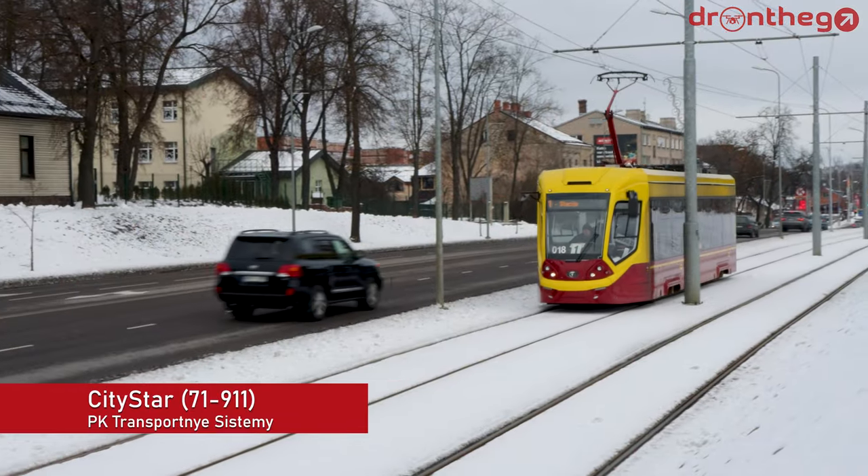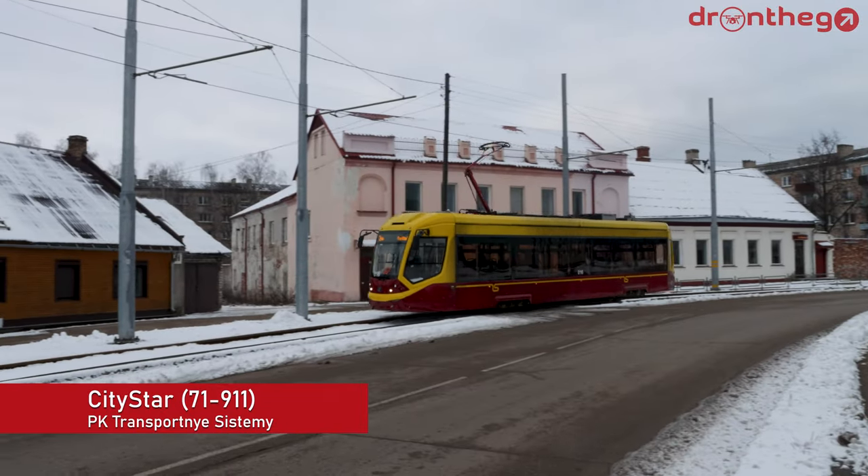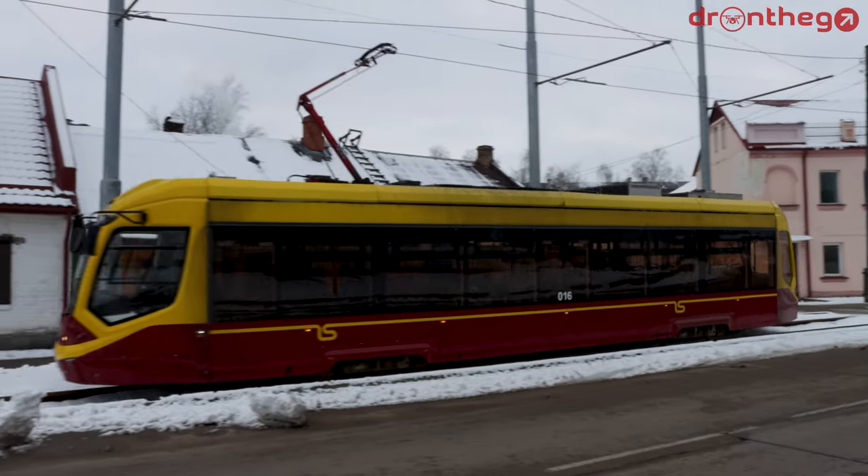And finally, we have the newest tram on the network: the CityStar, built by PK Transportnia Systeme in Russia. These were delivered from 2019.